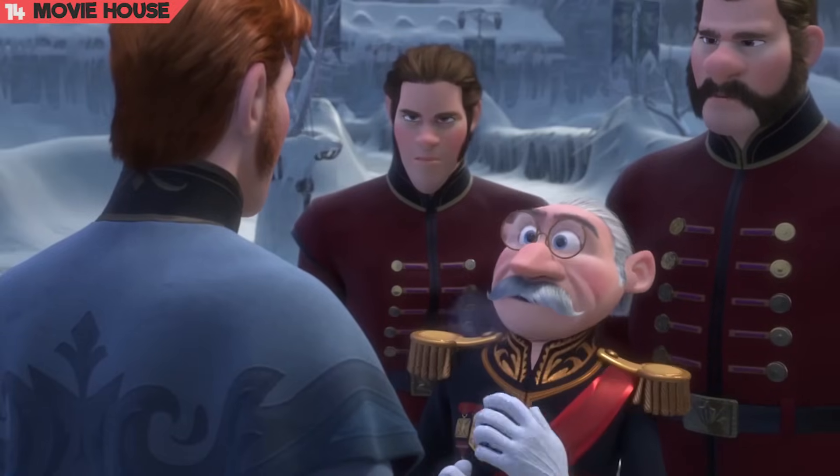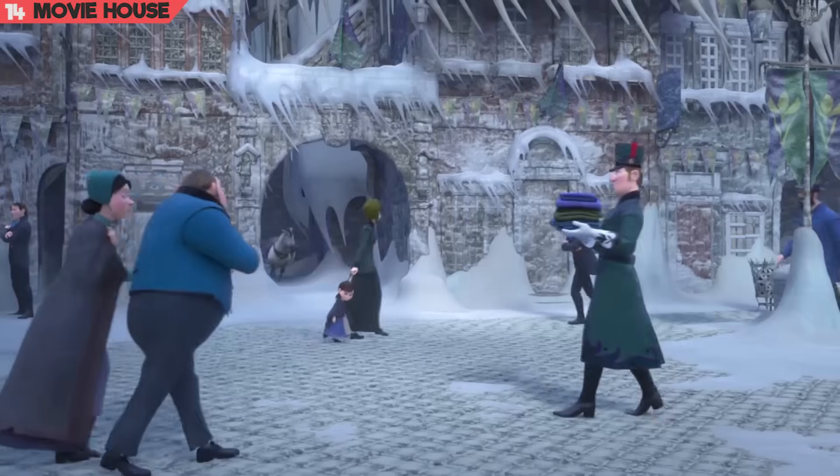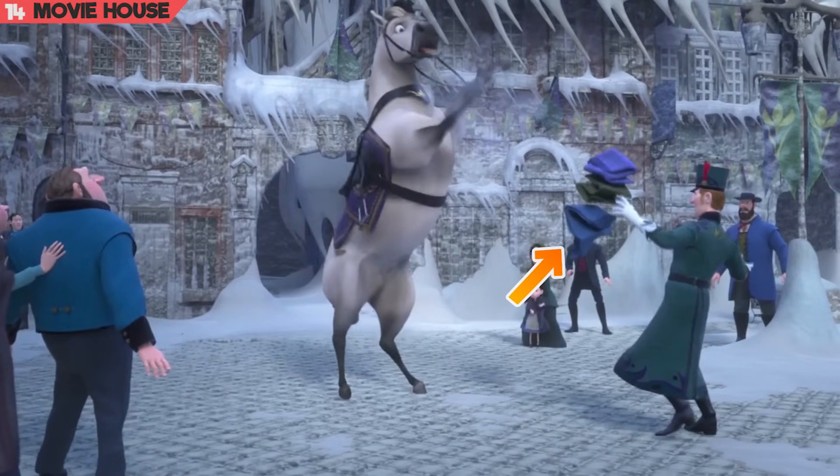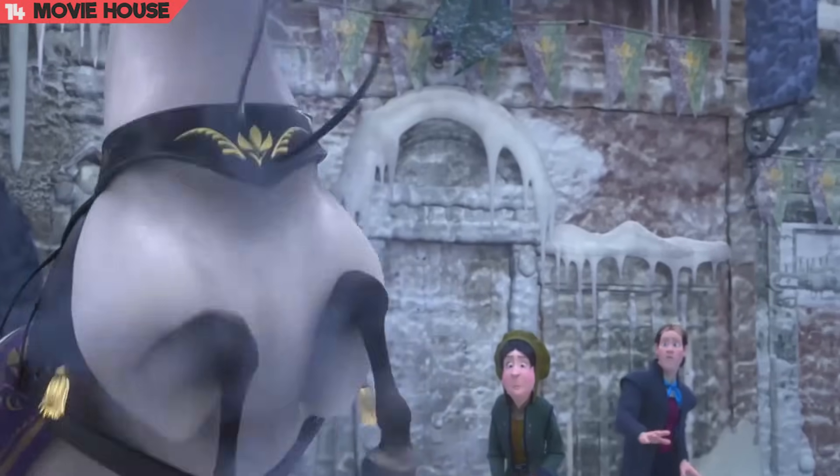Mistake 14. There seem to have been some serious continuity errors in the movie. Watch as the clothes drop from the man's hand as he panics. Yet in the very next shot, the clothes are back.